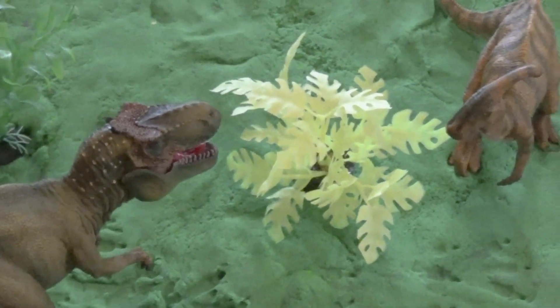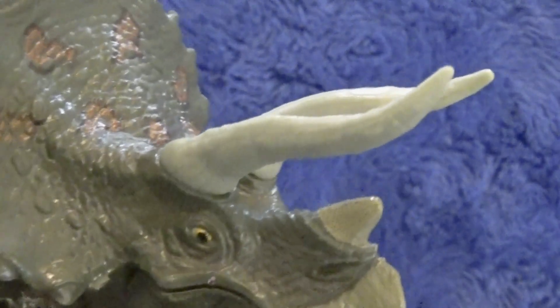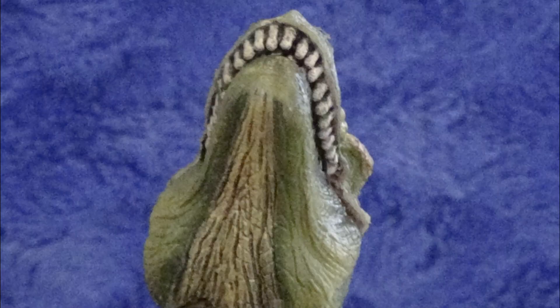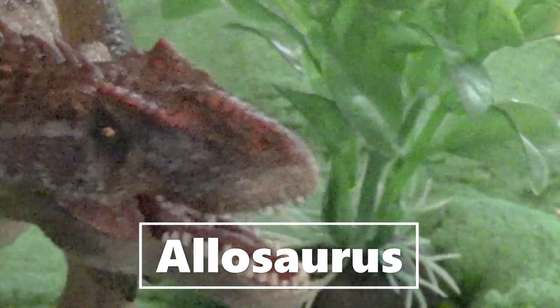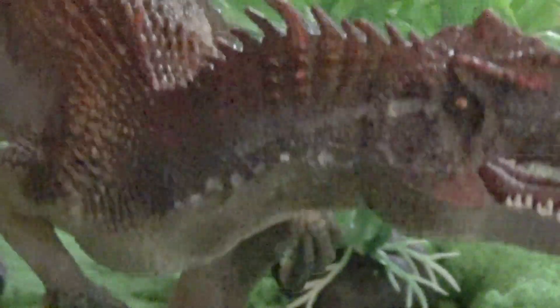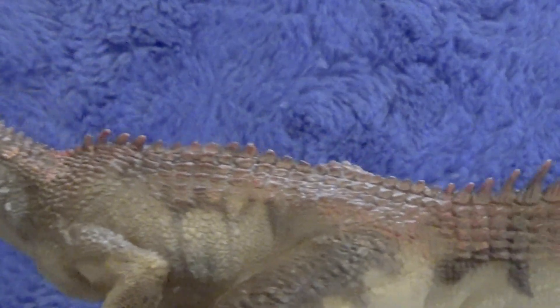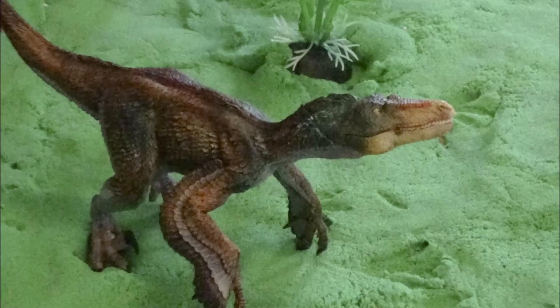Tyrannosaurus Rex moves in against a Parasaurolophus. Other herbivores, like Triceratops, can defend themselves from Tyrannosaurus Rex. Tyrannosaurus Rex is another fierce theropod dinosaur. He could grow to be over 30 feet long, and he lived during the late Jurassic period.